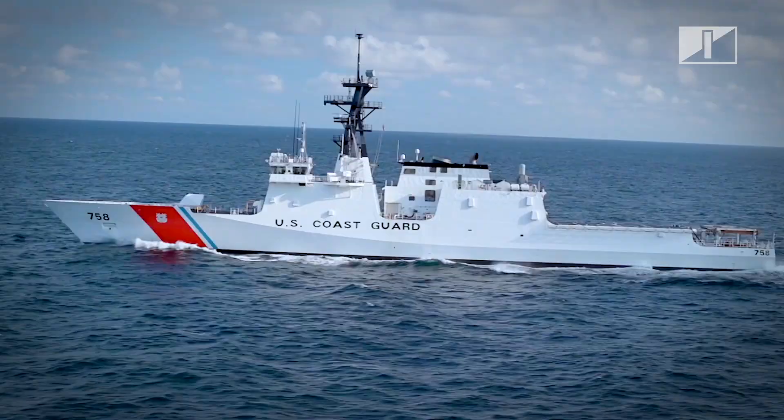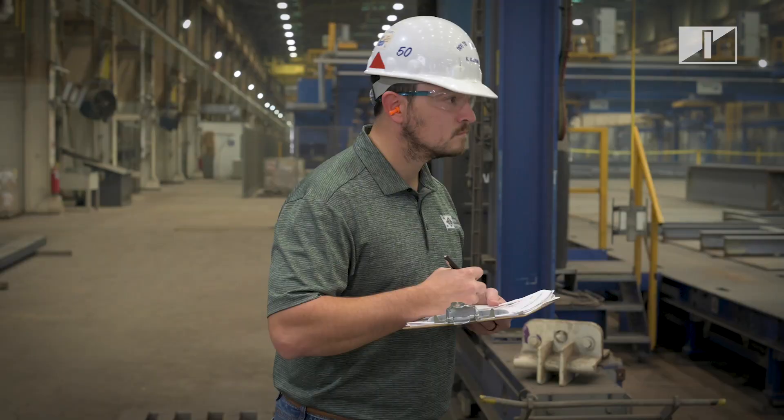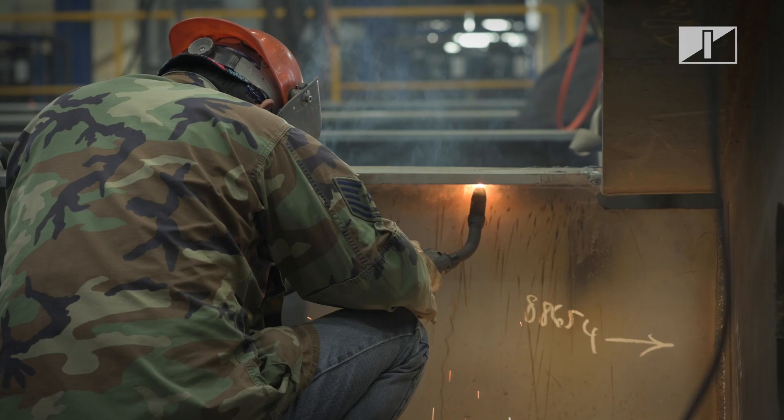Every single employee plays a critical role in what we do at Ingalls. The Industrial Engineering Department guides the building blocks of continuous improvement that shapes our legacy, supporting departments across the company in achieving their operational successes.